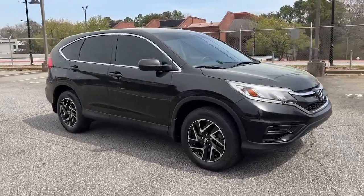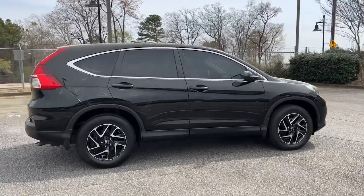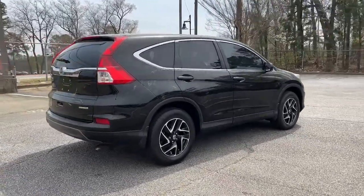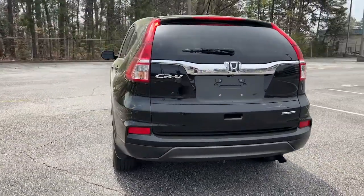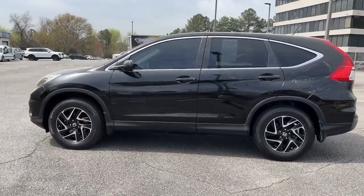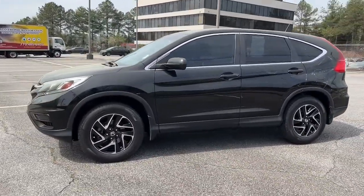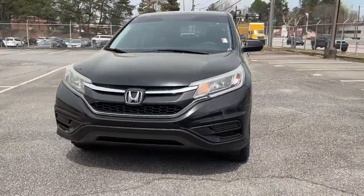Get acquainted with the 2016 Honda CR-V. With less than 70,000 miles on the odometer, this vehicle provides excellent value. Take a closer look at this stylish and up-for-anything CR-V. Its innovative design, premium feel, all-weather capability, and advanced safety and connectivity technology sets the standard for small SUVs and crossovers.